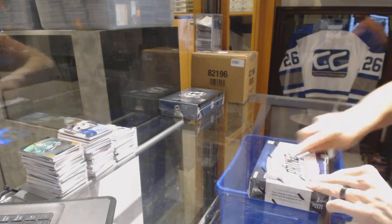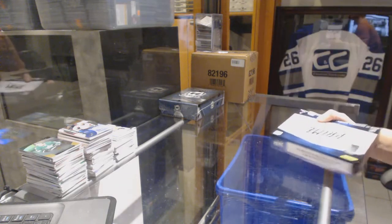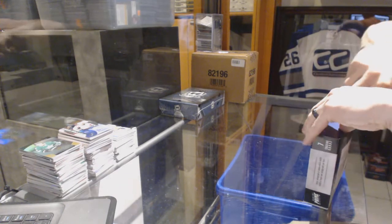Continuing on, C&C Group at number 6610, we're on to the 12-13 Panini Prime and 14-15 Upper Deck The Cup.